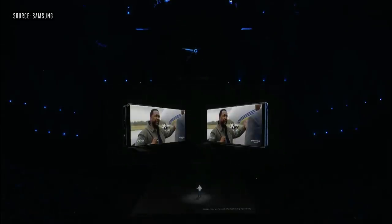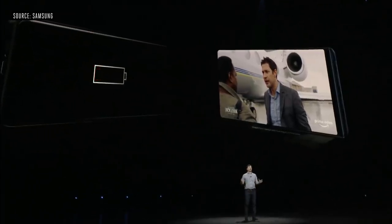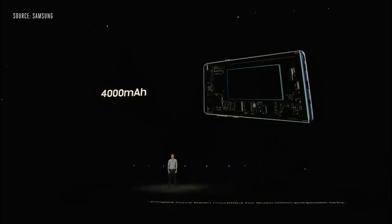You shouldn't have to plan your day around your phone's battery life. That's why we created an all-day battery, the largest ever on a Note. You can power through your entire day with just the phone in your pocket.